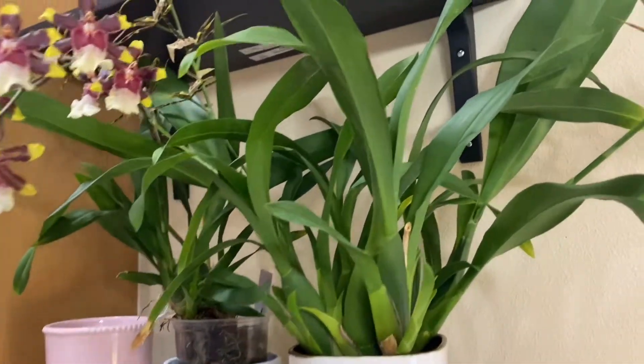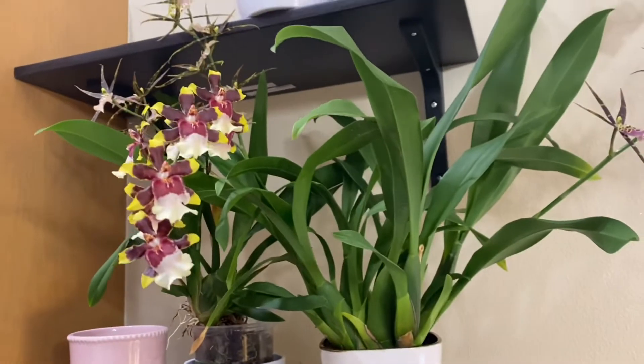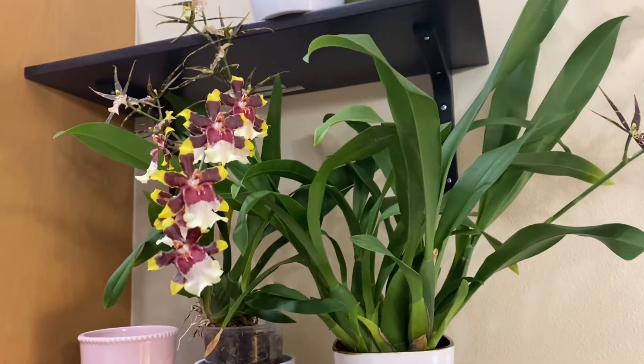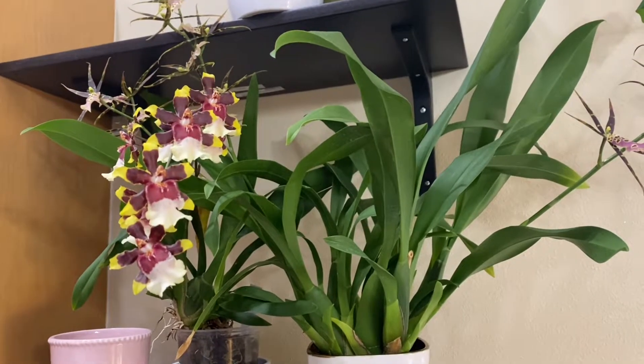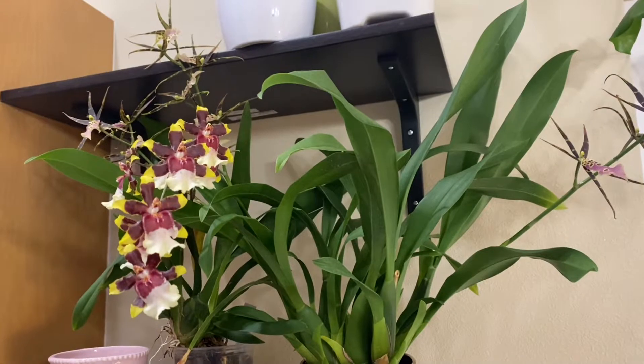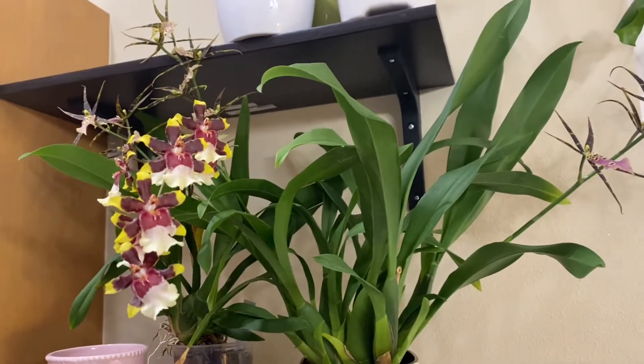Hey there, it's Yoshi. It's my day off orchid vlog today. I'll start with a messy in a hurry situation here — our kids are about to get a COVID shot.